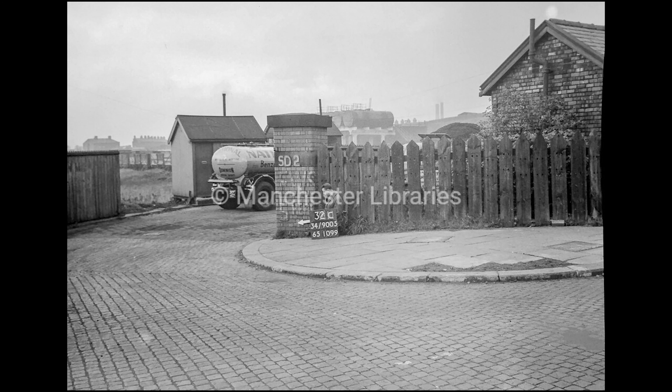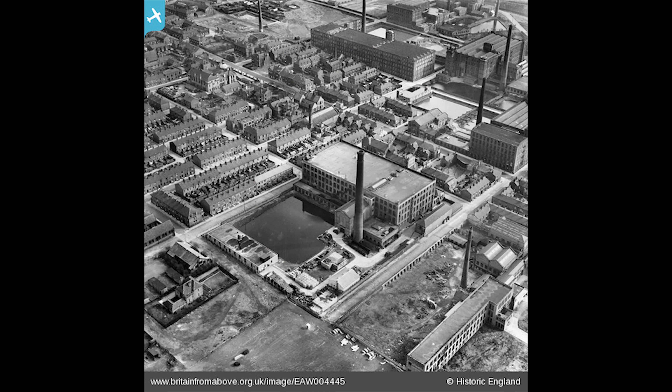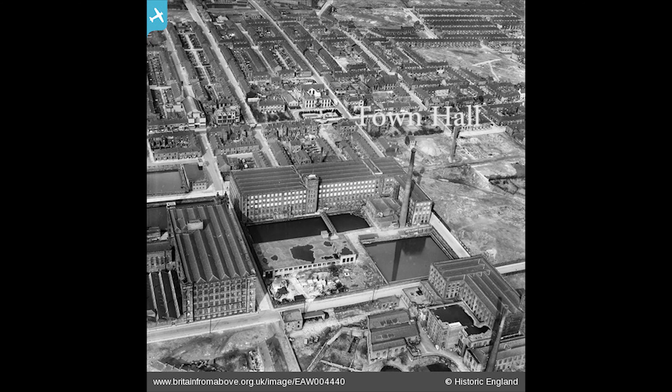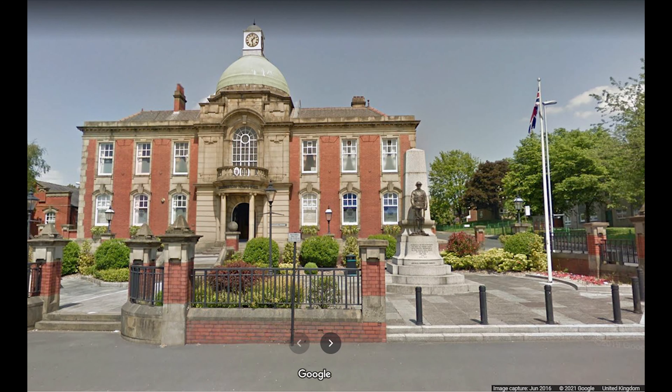Chadderton Coal and Mineral Yard was built by the Lancashire and Yorkshire Railway to supply the ever-increasing demands of the flourishing town of Chadderton and its growing number of cotton mills. Requested by the Chadderton Urban District, which was, until 1974, the local government district of the administrative county of Lancashire, working out of Chadderton Town Hall, a purpose-built municipal building opened in 1913.